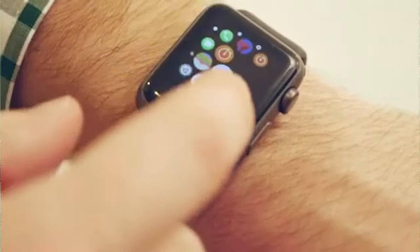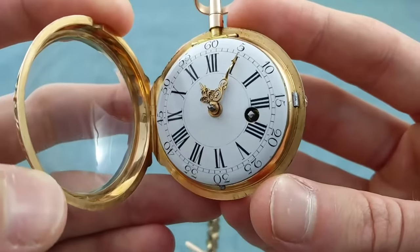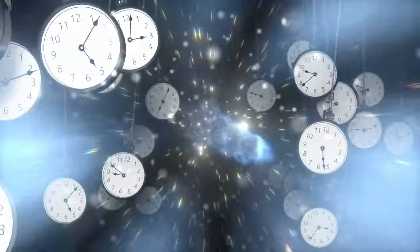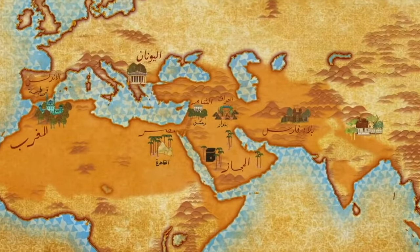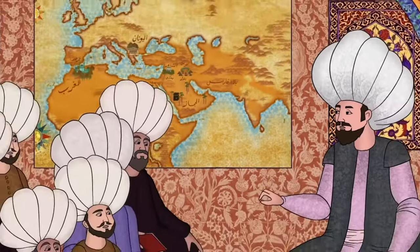Today we rely on all sorts of digital devices to tell the time, and in the not-so-distant past it was analog and pendulum clocks. But before that, mechanical water clocks were popular. They particularly flourished from around the 9th to the 13th centuries, which was a golden age for science, technology, and innovation across the Arabic-speaking world.